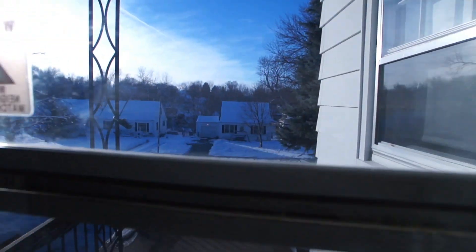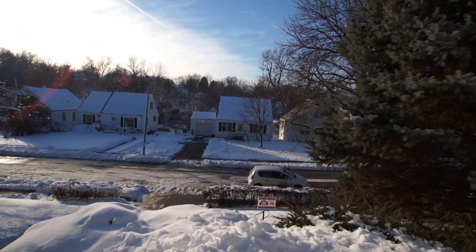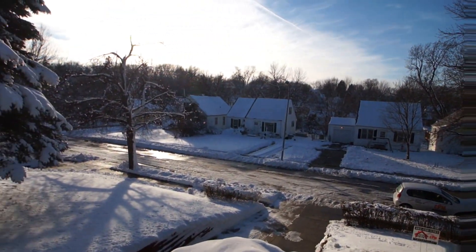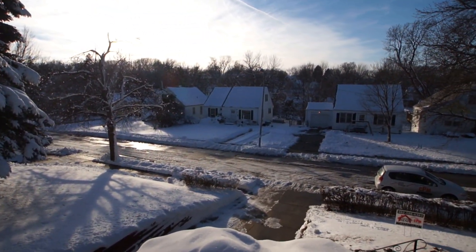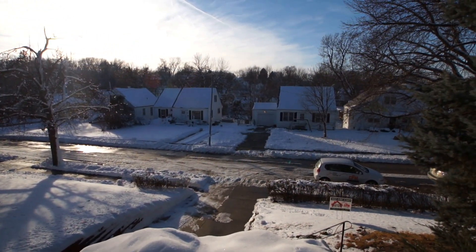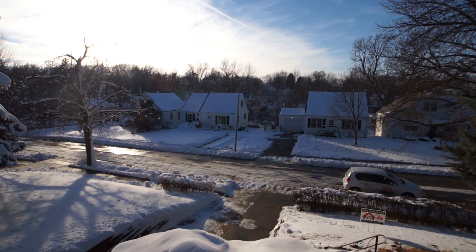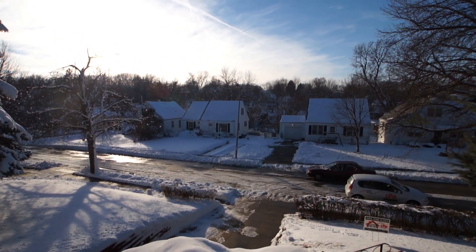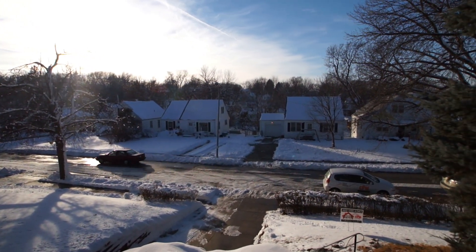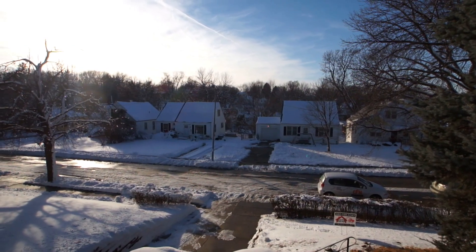And that concludes our tour today, folks. The address is 2125 South 47th Avenue, just south of 42nd and Center, just to the west. Please call CPM at 402-556-6363 to schedule your showing.